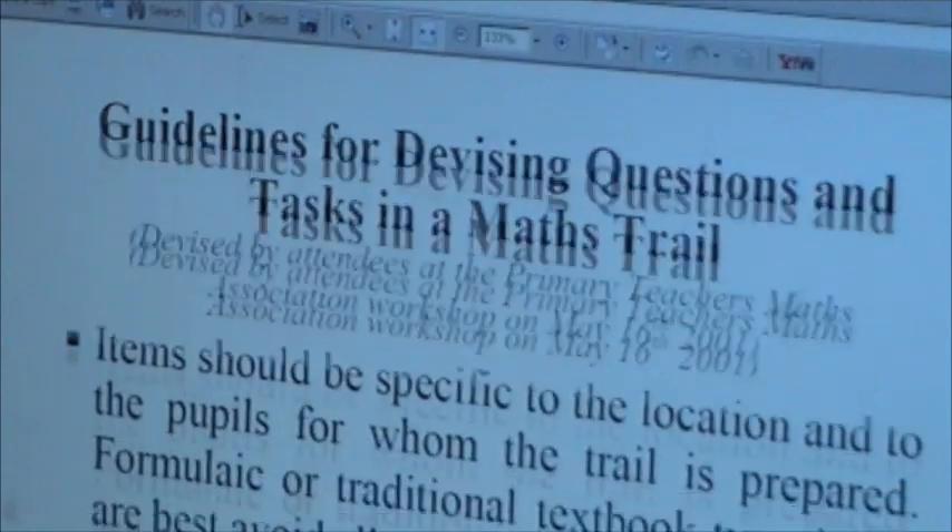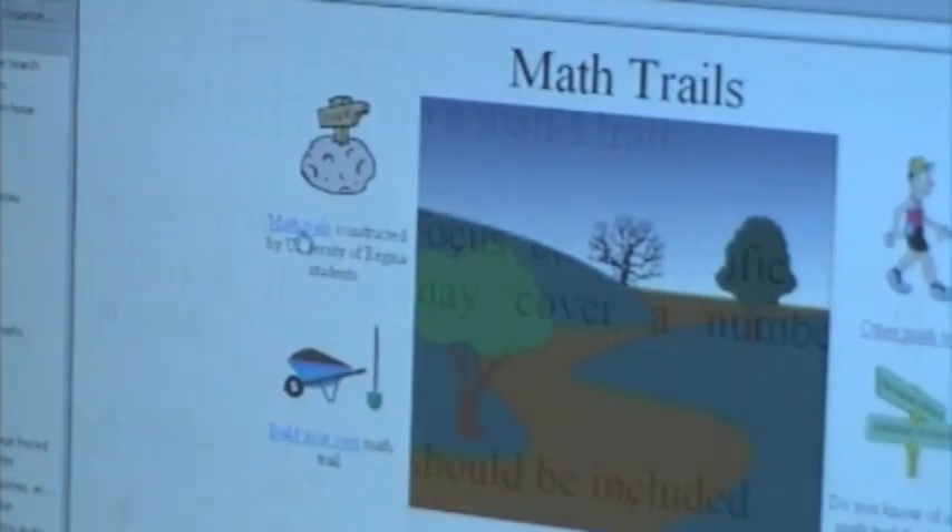We might need to plan a bit. Add a student's best friend, Google. You'll get hundreds of hits, but not all of it is good.